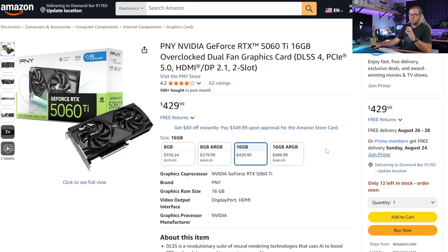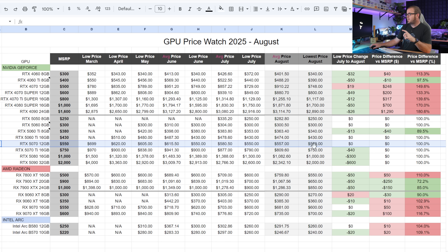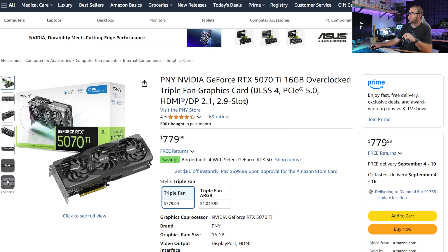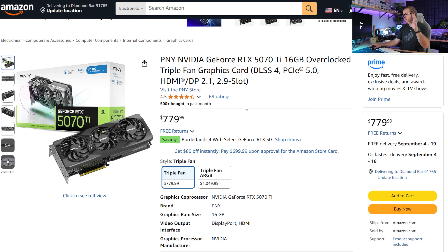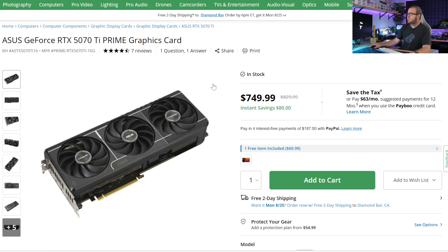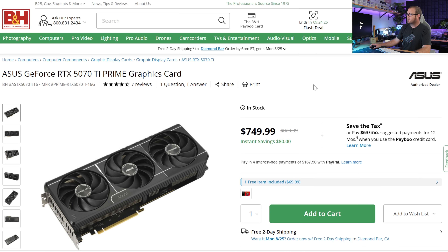For the 5070 12GB, while the lowest price didn't drop, the average price did, with 7 out of 10 cheapest models at the $550 MSRP. One benefit: you can now buy one directly on Amazon without needing a Prime subscription. For the 5070 Ti, it's down $40 to its $750 MSRP. Note that the Gigabyte Windforce listing does require Prime membership, but BNH has the ASUS 5070 Ti Prime for $750 with free shipping, add to cart, ready to go.